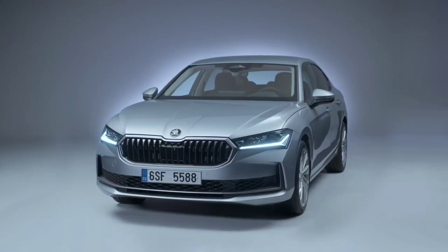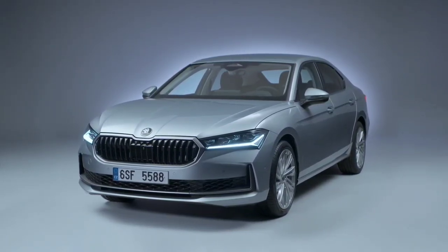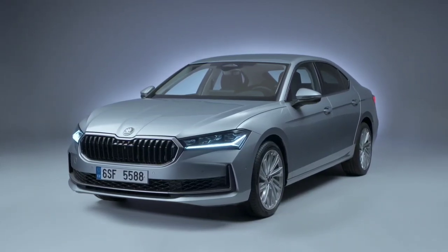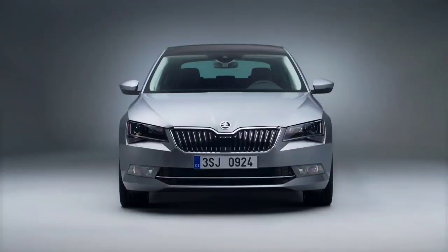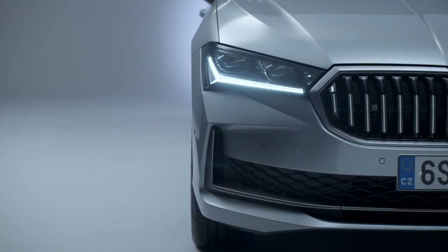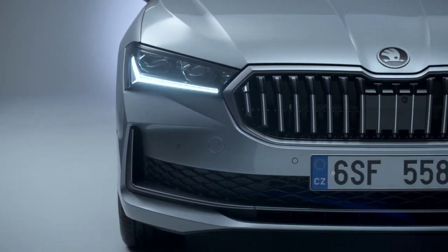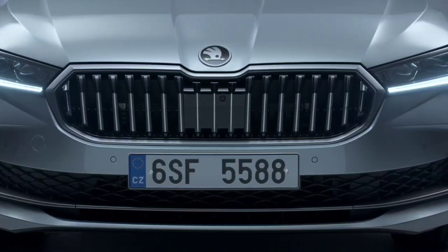The 2024 Skoda Superb has been introduced internationally and is set to arrive in India sometime next year. It will signal the return of the executive sedan to the nation after it was discontinued earlier this year. The next generation Superb differs significantly from the retired India spec model due to its new modern solid design language. Let's take a look at what the differences are between the two models.